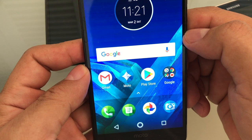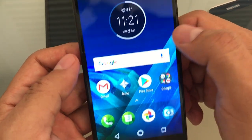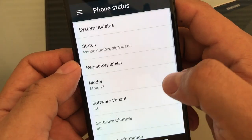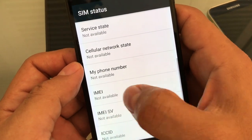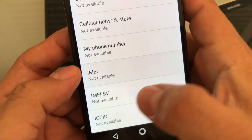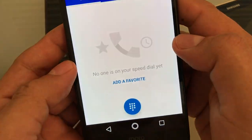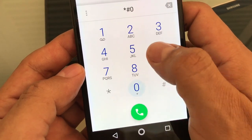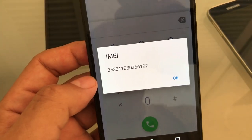The first thing we're going to do is get the IMEI number. There are different ways to do that. Let's try through Settings — About Phone, Status, SIM Status. Oh wow, IMEI not available — that never happens to me! So let's try star-pound-06-pound instead, and there's the IMEI number. Let's copy it.